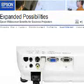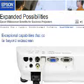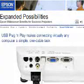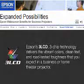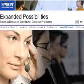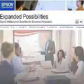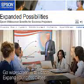Epson's projectors deliver exceptional capabilities that go far beyond widescreen. USB plug-and-play makes connecting virtually any computer a simple, one-cable task. 3LCD 3-chip technology delivers the vibrant colors, clean text, and road-tested toughness that you expect in a business or home theater projector. And Epson's customer care sets the standard for the industry. It's time for your business to go widescreen with Epson.